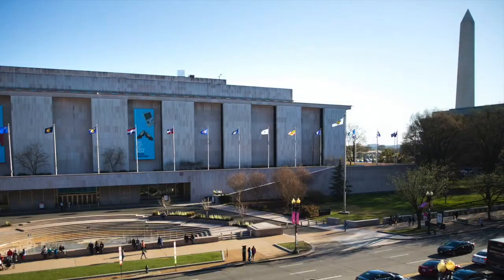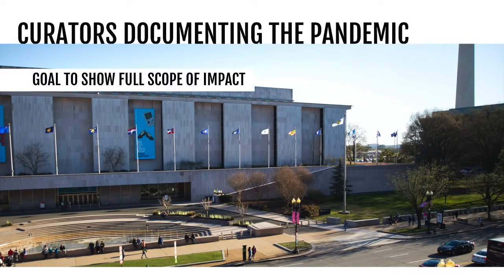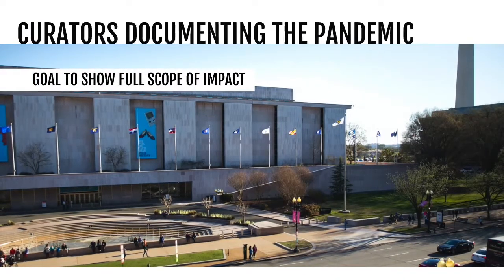The Smithsonian Institute is working to document history as it happens. It's asking ordinary people and organizations to set things aside that will help tell the story of COVID-19. America will not be the same after this event. That's Alexandra Lord with the Division of Medicine and Science at the National Museum of American History.